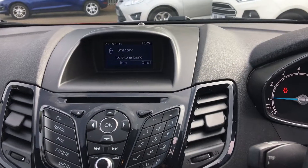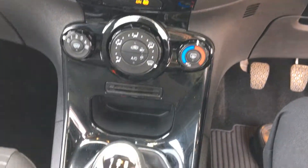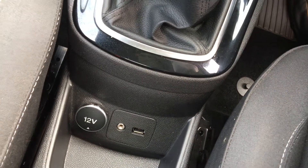Into the centre, we've got a nice colour display with a DAB radio and CD player. We get five speakers, and we also get USB connectivity along with an AUX input and a 12 volt power supply for your various devices such as your phone.